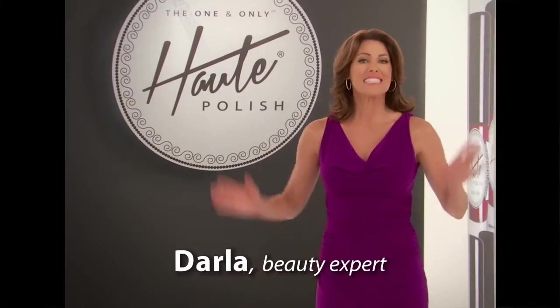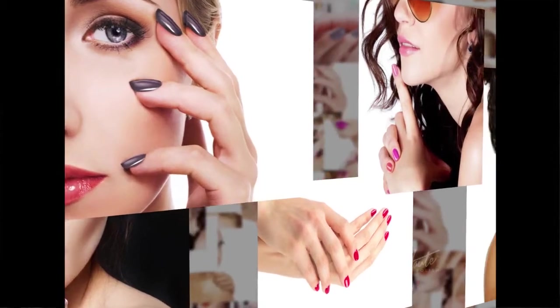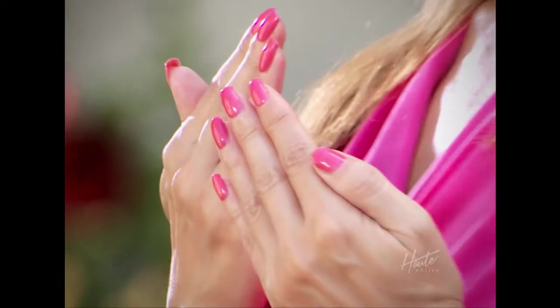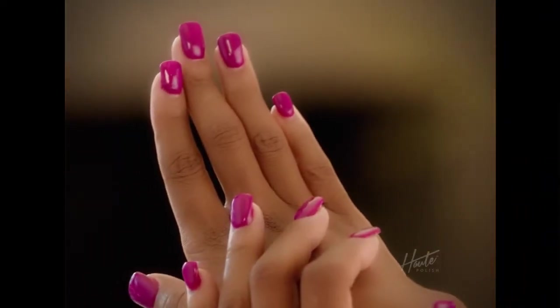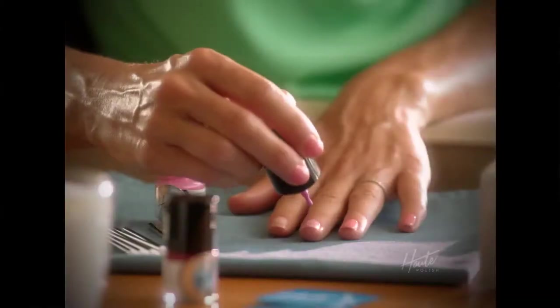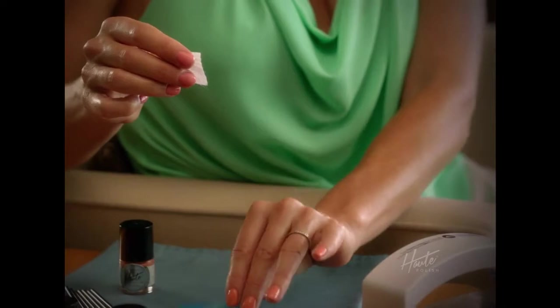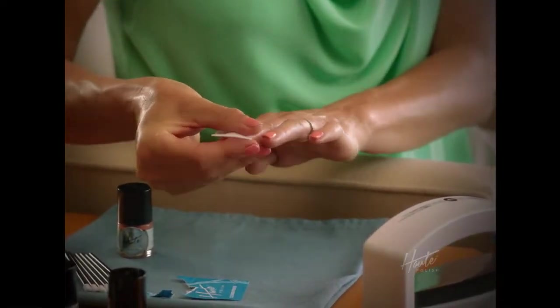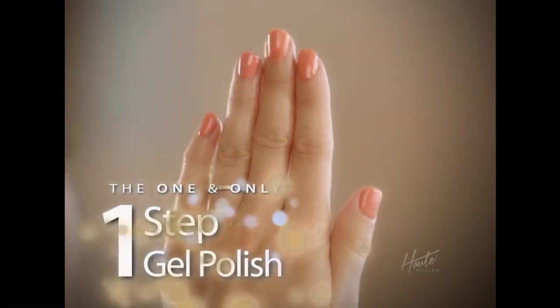Get ready, ladies — today I'm introducing you to a beauty breakthrough that started in the salons and has been taking America by storm. Gel nails are the long-lasting nails you pay more for at the salon because of their incredible shine and durability, but their complicated, time-consuming application process can take over an hour. That's why when I heard about Hot Polish, I was ecstatic. Now the sophisticated gel polish shine has been innovated into a one-step application.